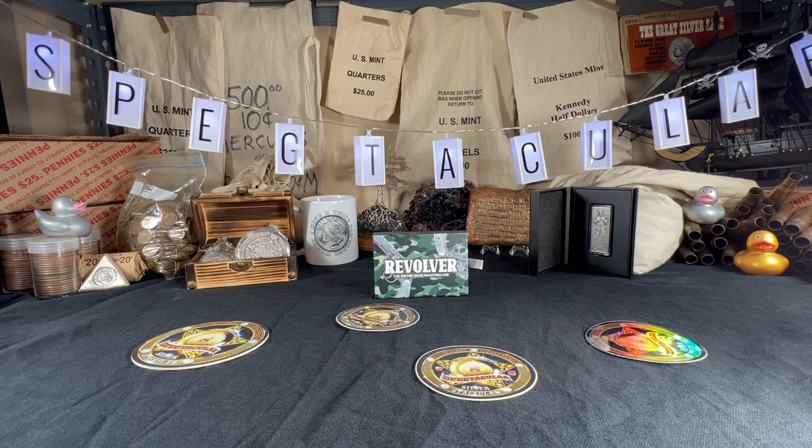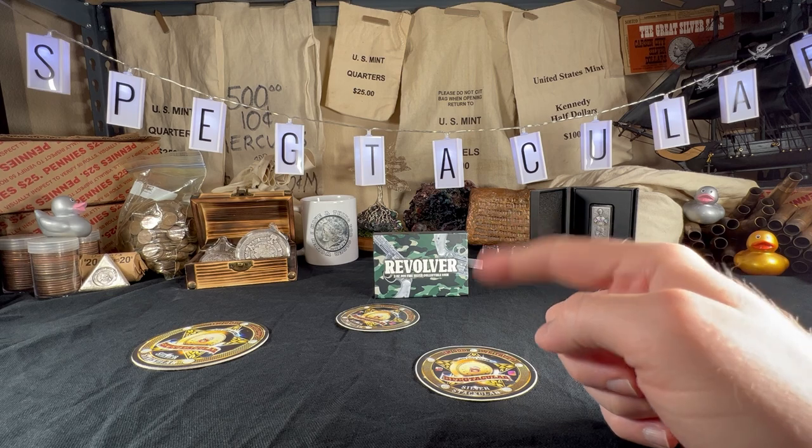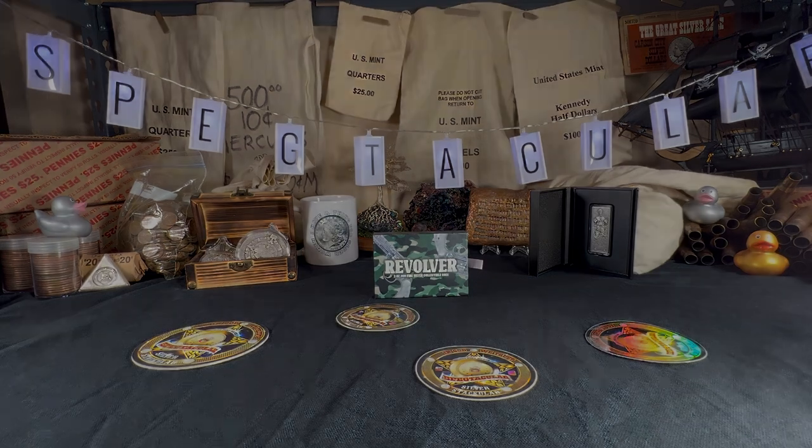Let me know if you got a really low mintage number — in the 10s, 20s, 30s, or 40s — I'd be curious. Mine is in the 700s, which I still think is cool. Once in a while I like to put some collectible stuff on the shelf just for fun — I want to look at it and enjoy the hobby. Spectacular is out.